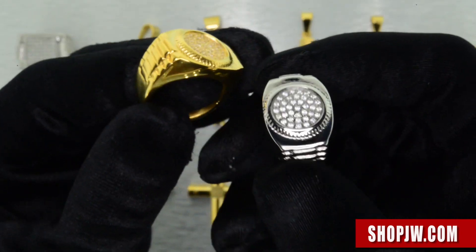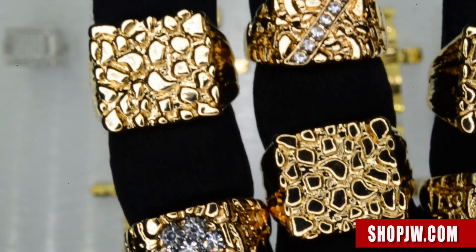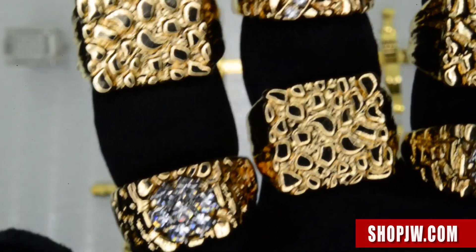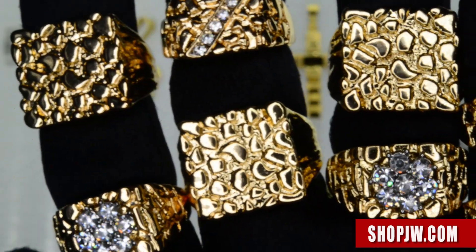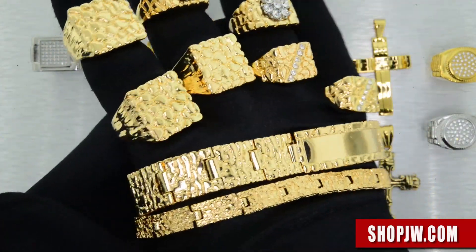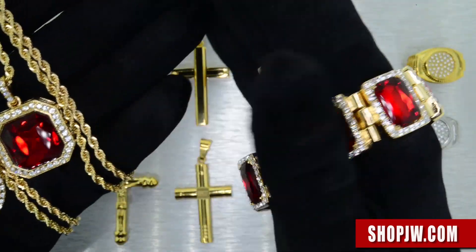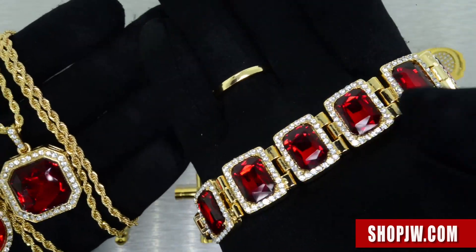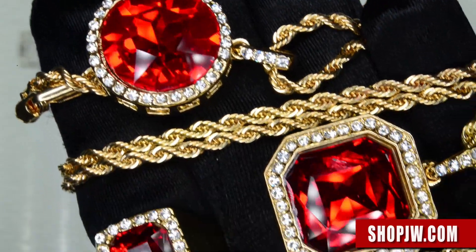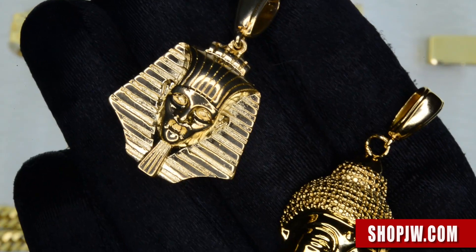Lastly, we have some really affordable gold over brass pieces — a lot of different nugget style rings and nugget style bracelets. We also have the affordable ruby collection: rings, bracelets, and pendants — still very detailed, still giving you that luxury look that you're looking for. Head to shopjw.com to view the Oral Collection.